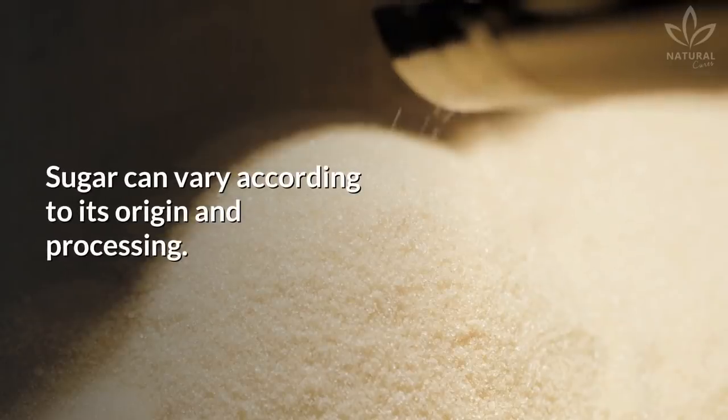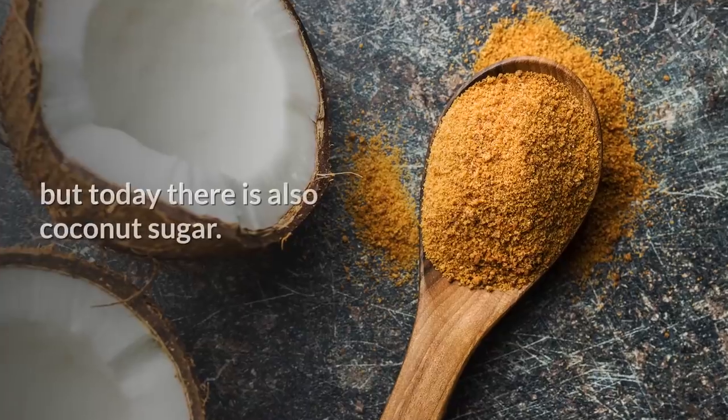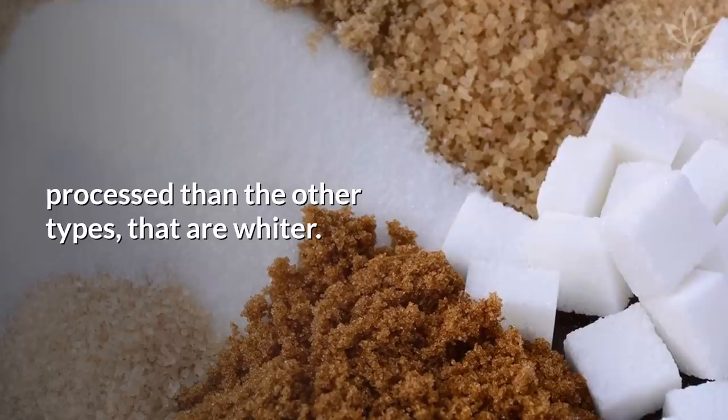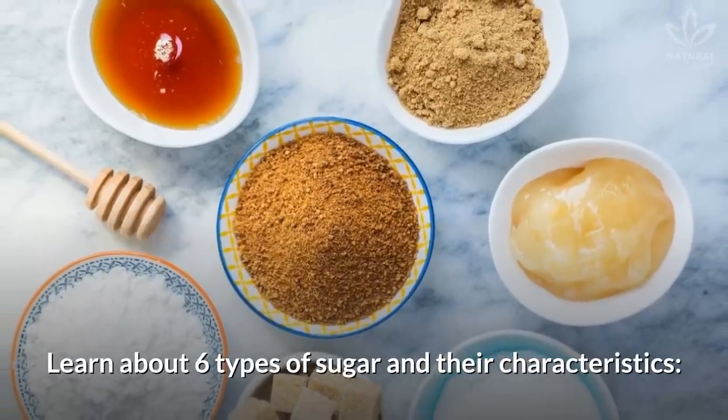Sugar can vary according to its origin and processing. Most sugars are made from sugar cane, but today there is also coconut sugar. Brown sugar has a darker color because it is less processed than the other types, which are whiter. Here are six types of sugar and their characteristics.